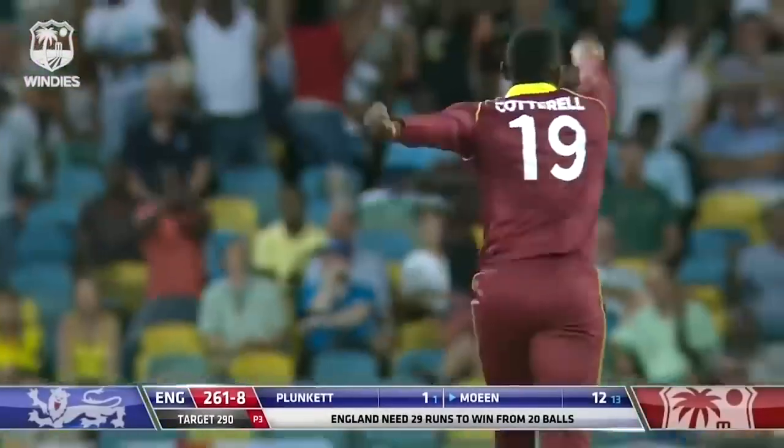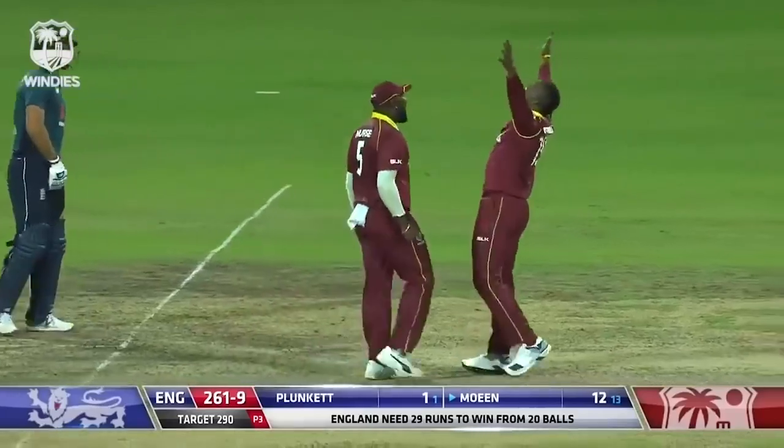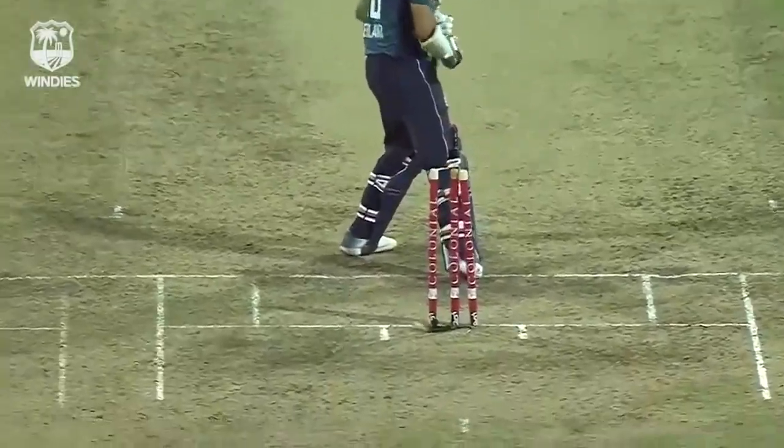He's got another one — a five-wicket haul for Sheldon Cottrell! The sergeant salutes, and salutes in all his glory. Best figures by a West Indian bowler at this ground in ODIs.